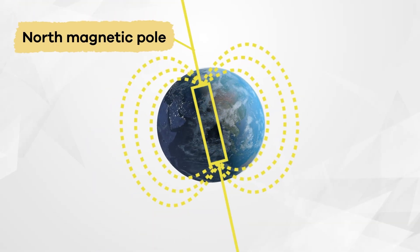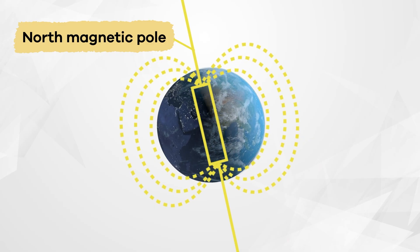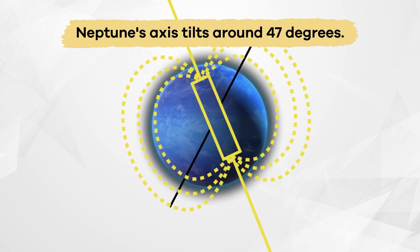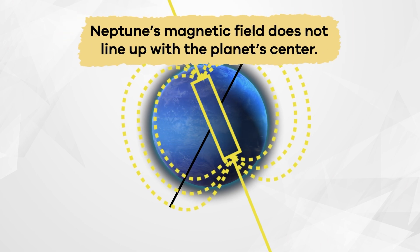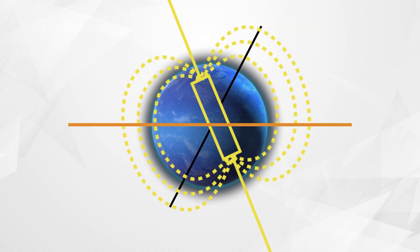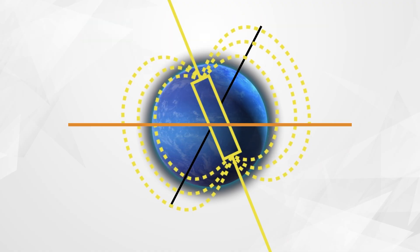On Earth, the magnetic field lines up almost perfectly with the planet's axis, but Neptune's tilts around 47 degrees. This means that Neptune's magnetic field does not line up with the planet's center. Instead, the field is uneven and kind of lopsided.